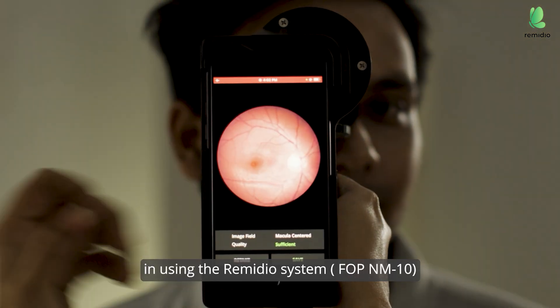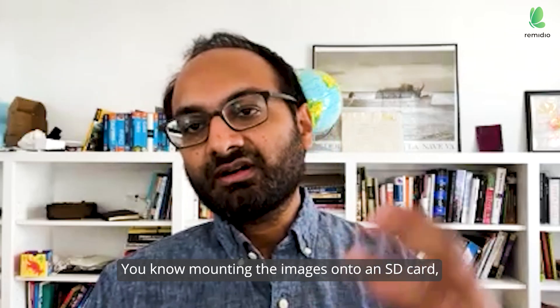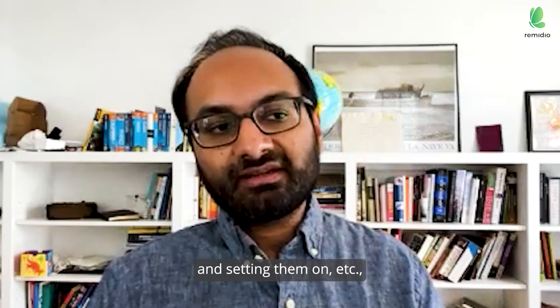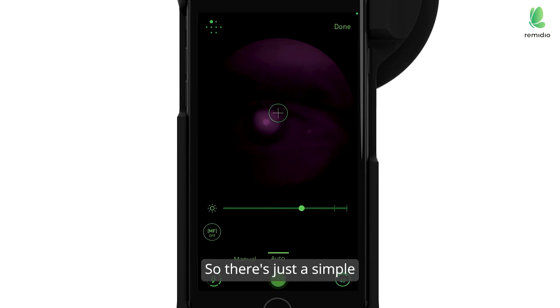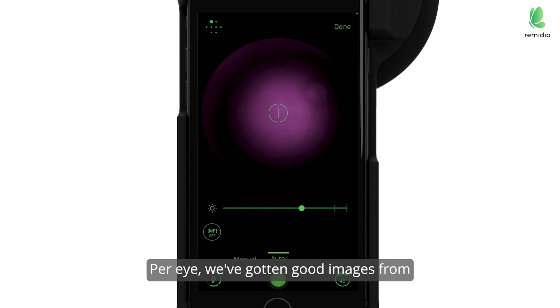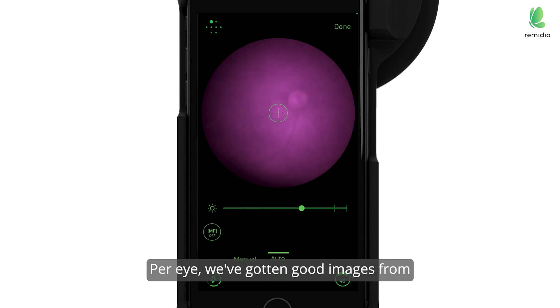...pretty similar to using the Remedio system — mounting the images onto an SD card, filing them, organizing them, and sending them. That's done in real time in the app, so there's just a simple workflow: taking the photo per eye.